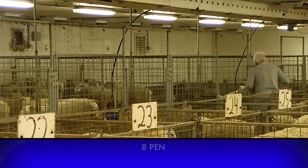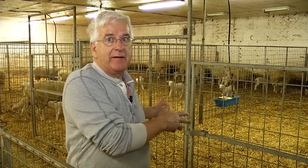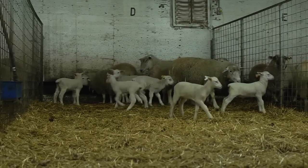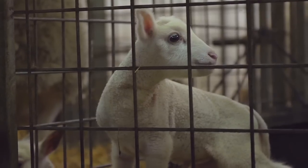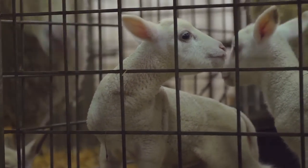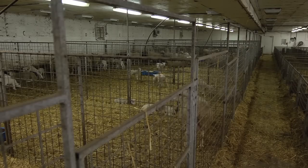We've moved the first 12 ewes into the three eight-pens. The next thing we'll do is tag 12 more ewes and then those 12 ewes will move tomorrow into this eight-pen. The idea of this pen is to allow the ewes and lambs to get to know each other in a smaller environment than they'll ultimately end up with. The pens are 8 feet wide and 24 feet long.